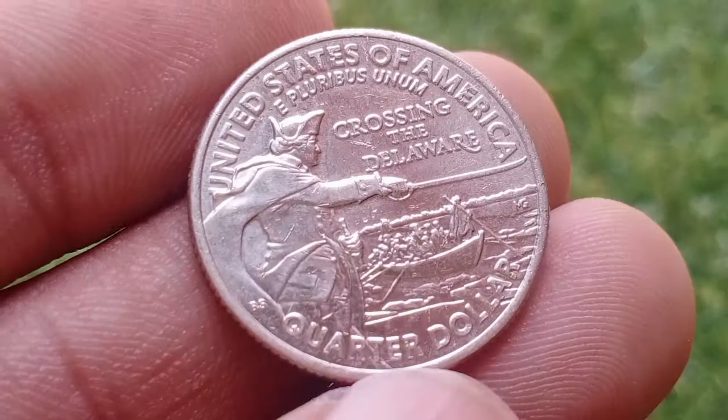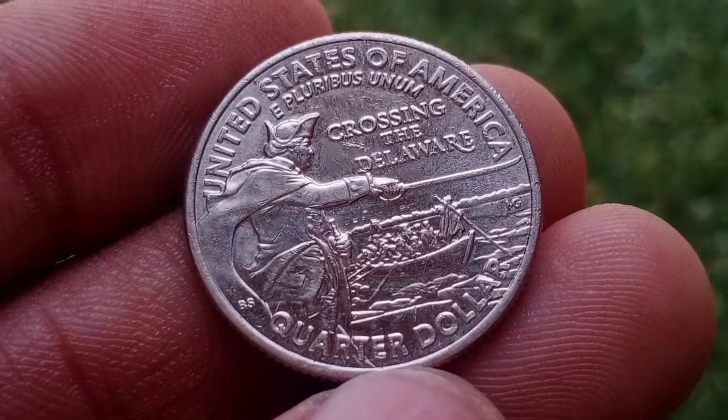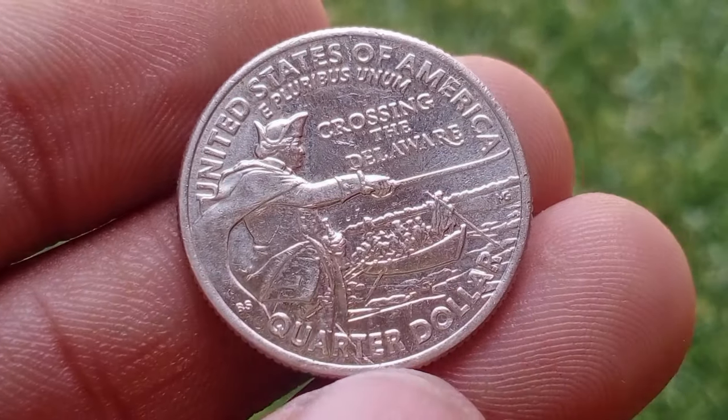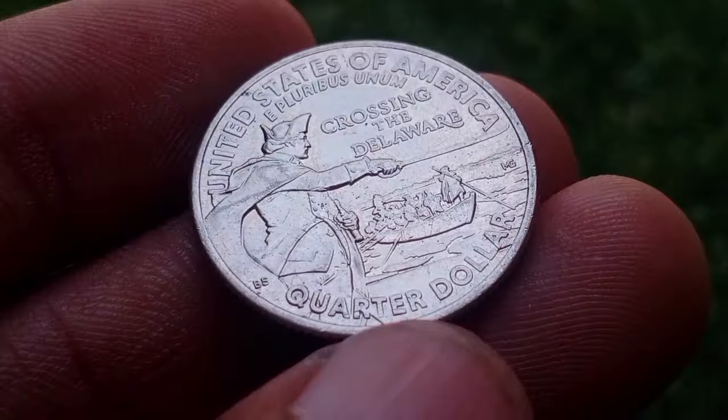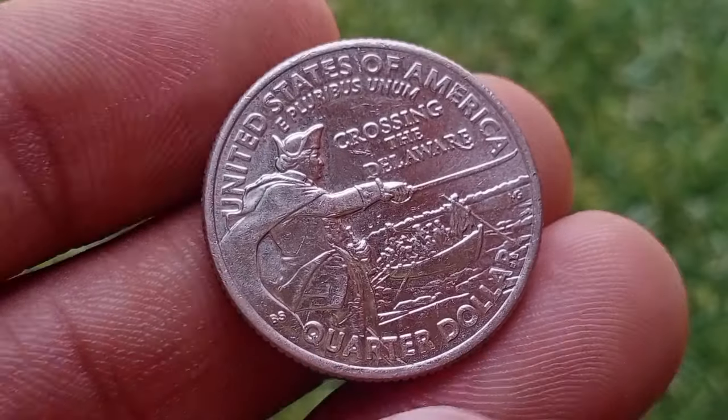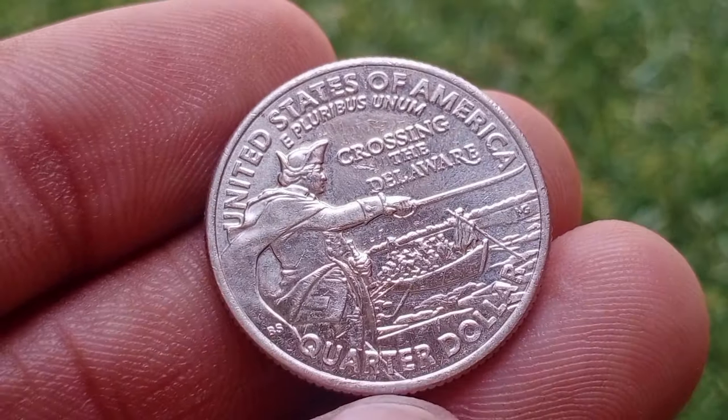The 2021 General George Washington crossing the Delaware quarter dollar is a one-year issue, to be replaced in 2022 when the U.S. Mint begins a new circulating quarter dollar program to run through 2025, with reverse designs dedicated to historic American women.